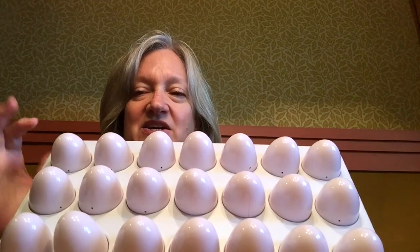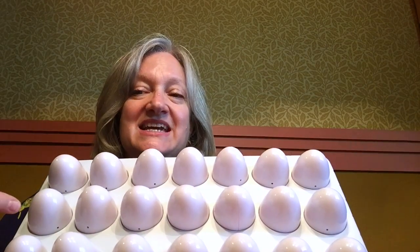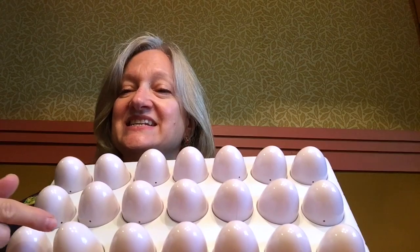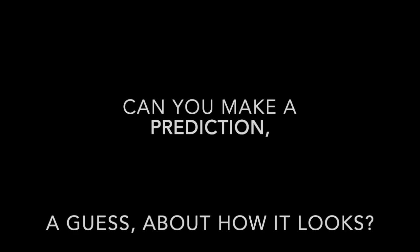Here are our model eggs, and we need to count up 17 eggs. Let's count: 1, 2, 3 — are you counting with me? — 4, 5, 6, 7 — back to the beginning — 8, 9, 10, 11, 12, a dozen! 13, 14, 15, 16, 17. This is the 17th egg. What it looks like inside this egg is what it looks like inside those eggs right now. Can you make a prediction, a guess, about how it looks?